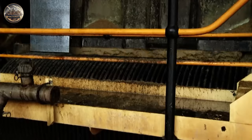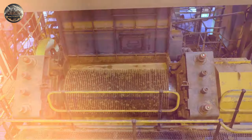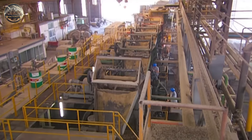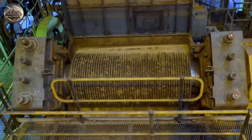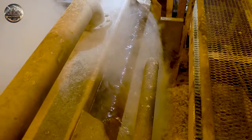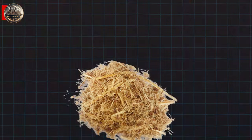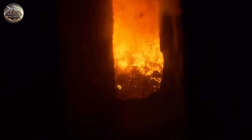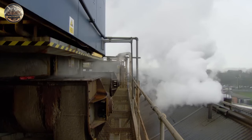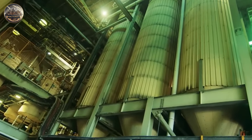The crushed cane is then put into a milling tandem designed to squeeze out the sweet juice from it. Inside the milling tandem, the crushed cane goes through a series of five or more mills, where large cylinders press the cane fiber, extracting as much juice as possible. The juice is then directed into a channel away from the bagasse — the dried pulp left after the juice has been extracted. The leftover bagasse is not wasted and can be used as fuel. A vat collects the juice that flows from the top and bottom of the mills.